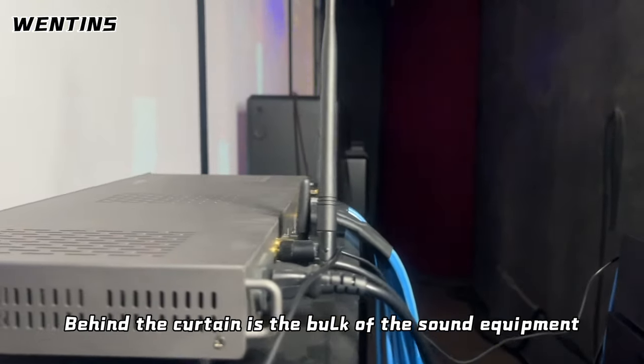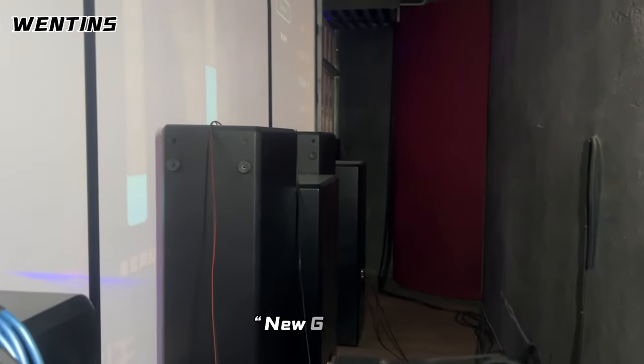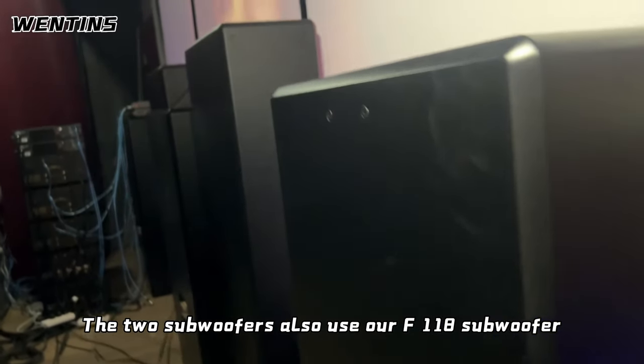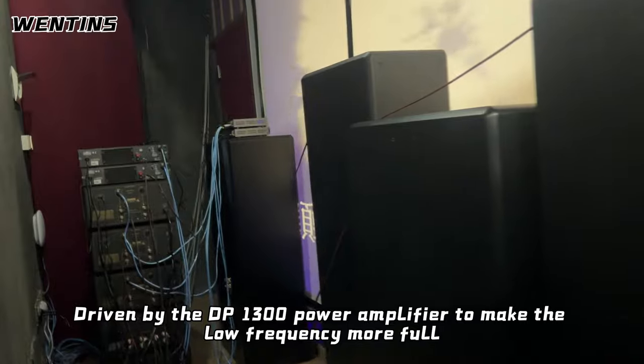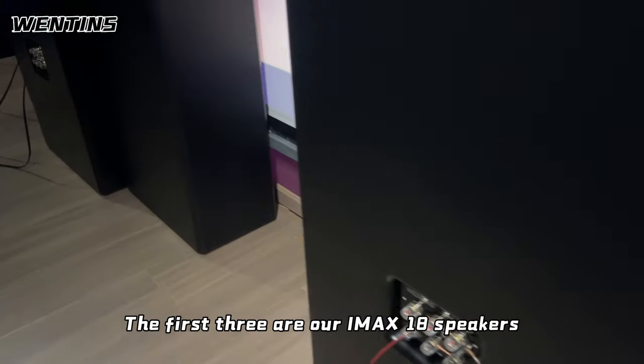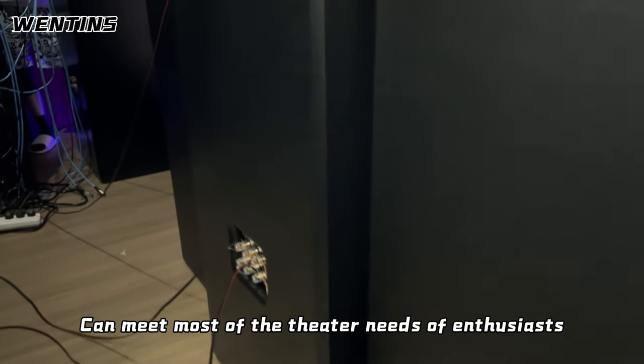Behind the curtain is the bulk of the sound equipment. Next up is our company's new product, the New Legend. The two subwoofers use our F-118 subwoofer, driven by the DP-1300 power amplifier to make the low frequency more full. The front three RRIMAX-18 speakers can meet most of the theater needs of enthusiasts.